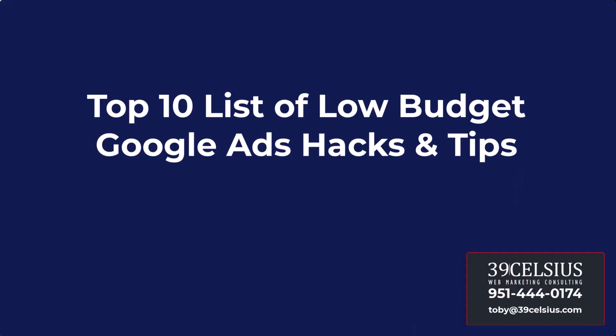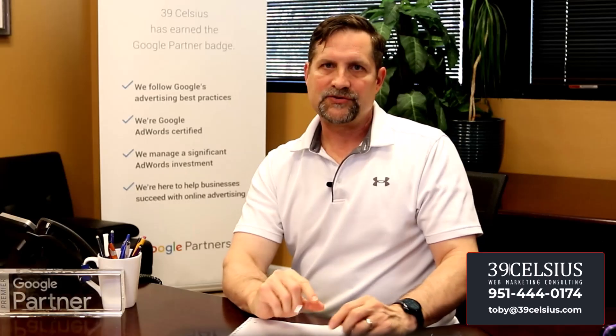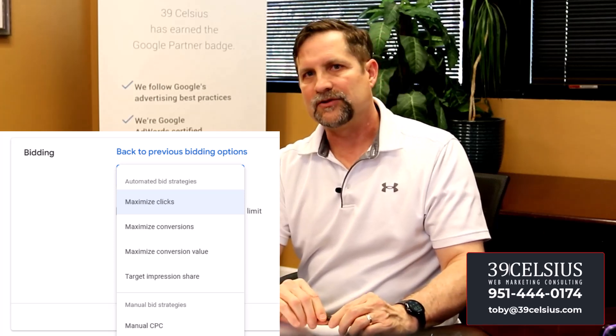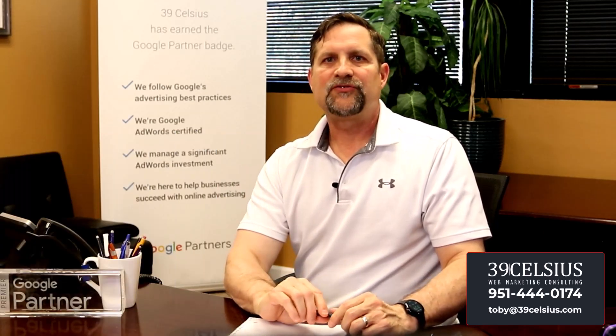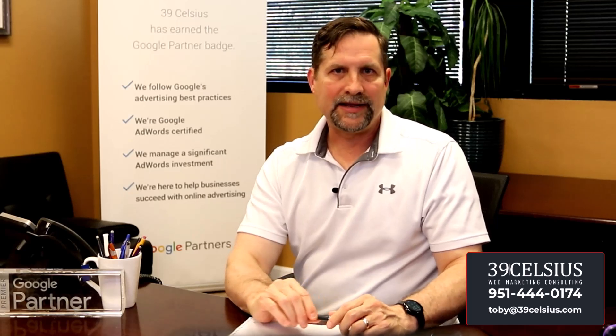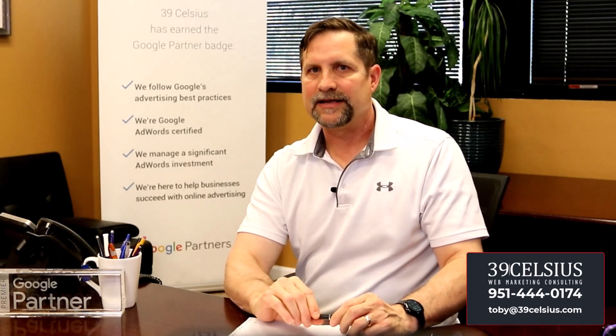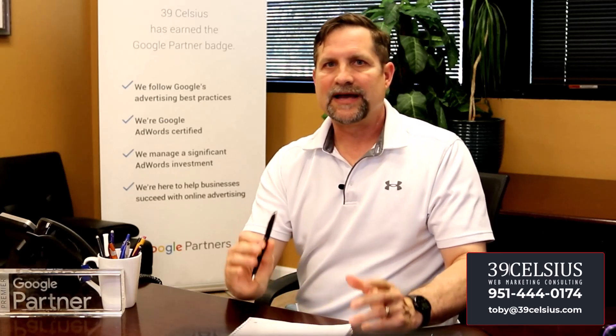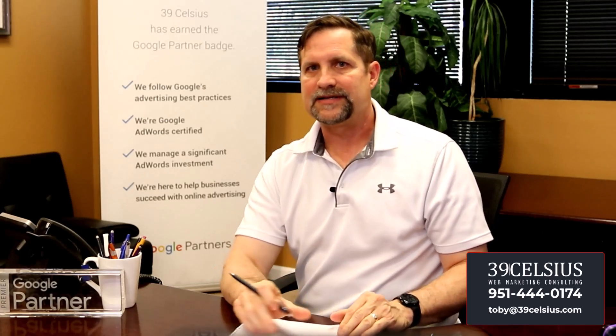Now let's dive into our list of low-budget Google ad hacks and tips. Number one: bid strategy optimization. Start with automated bidding to gather data and experiment with manual adjustments. Your bid strategy automation is set at the campaign level — click on campaign settings in your search campaign, then on bidding. Ideally you'll use max conversions as your automated bidding setting, but make sure you've set up conversions in Google Ads first so it knows what to optimize for.